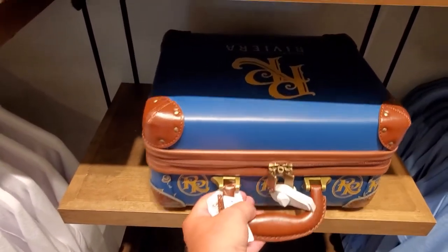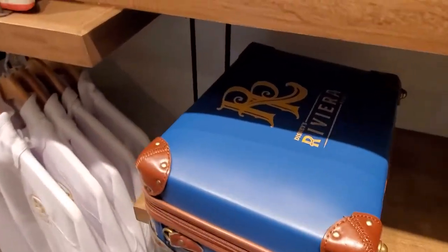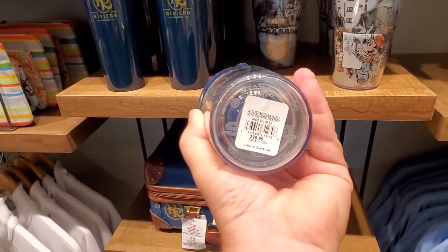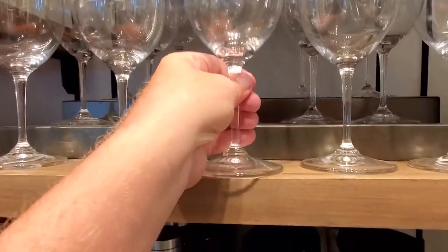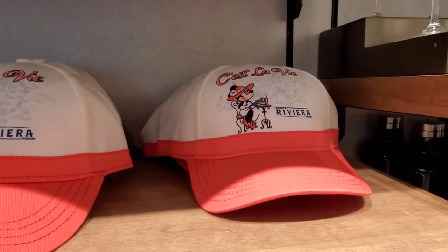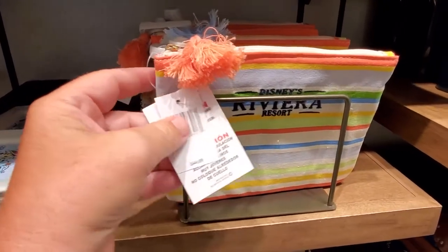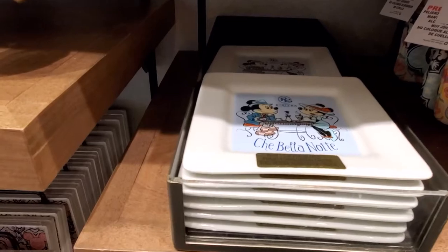This tiny Riviera bag is $79.99 — it says Riviera on it. $29.99 for the water flask. You can get a wine glass with Riviera on it for $14.99. Then there's a hat. I see the purse tag — $24.99 for a little purse. A handbag is $44.99. And a little coaster dish for $14.99.